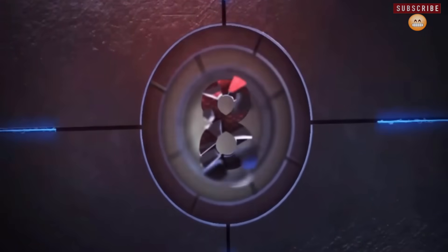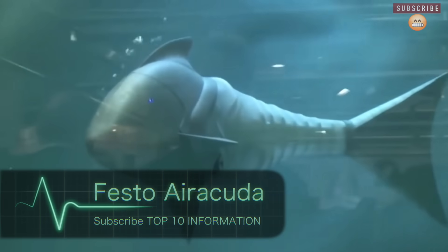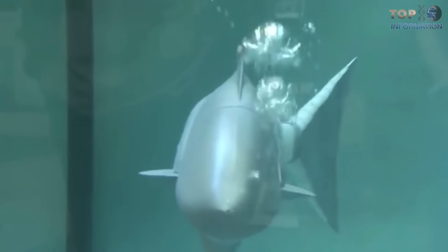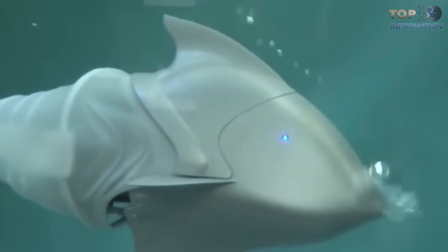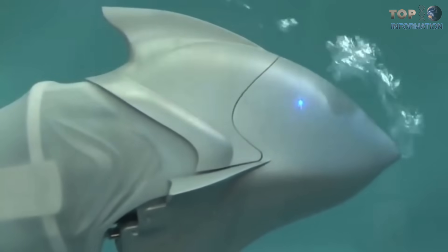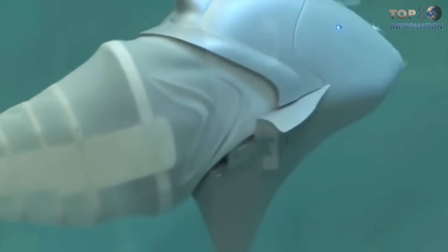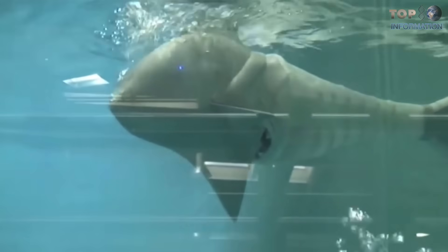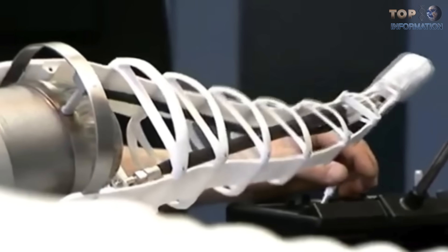Number 8: Festo Arrokuda. The company Festo is famous for its robotic animals, and recently this company introduced a new robot fish — the Arrokuda. The Arrokuda is pneumatically driven and follows its biological models in terms of design, shape, and kinematics. It has amazing muscles which provide its S-shaped movements, allowing it to copy the exact movements of a real fish.